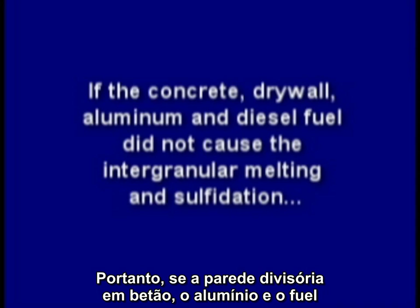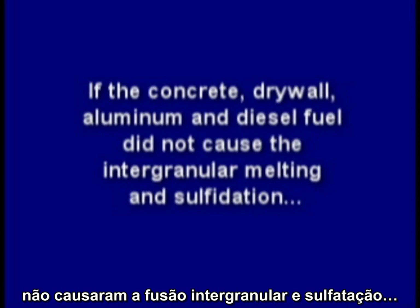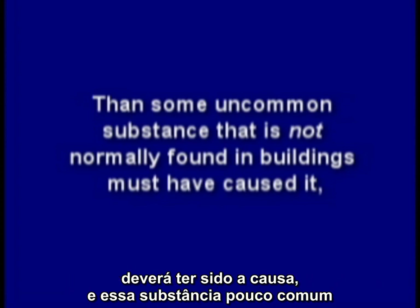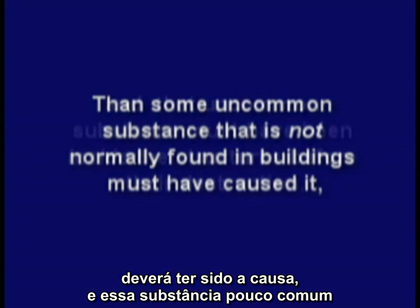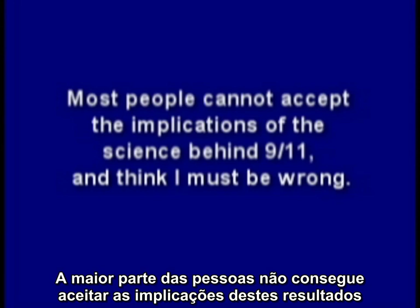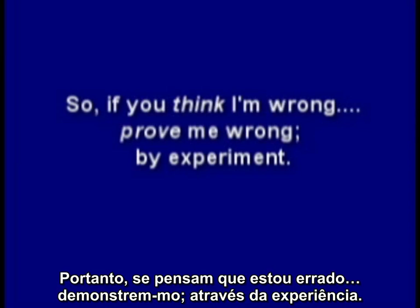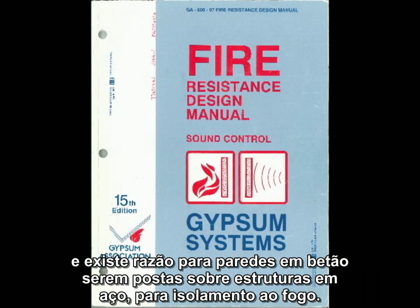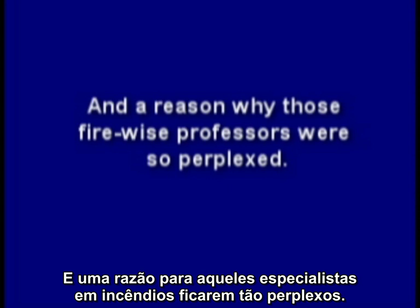So if the concrete, drywall, aluminum, and diesel fuel did not cause the intergranular melting and sulfidation, then some uncommon substance that is not normally found in buildings must have caused it. And that uncommon substance must have been inside the structure before their destruction. Most people cannot accept the implications of the science behind 9-11 and think I must be wrong. So if you think I'm wrong, prove me wrong by experiment. But remember, there may be a reason why diesel storage tanks don't look like Swiss cheese, and why drywall is placed directly on steel stud framing and structural steel for fire insulation, and a reason why those fire-wise professors were so perplexed.